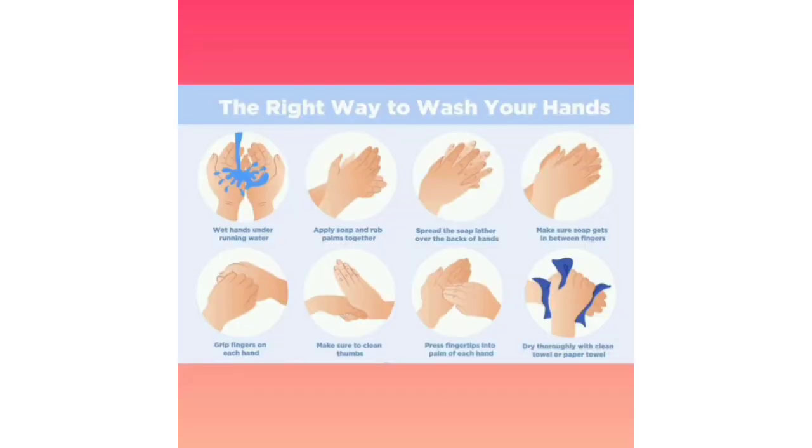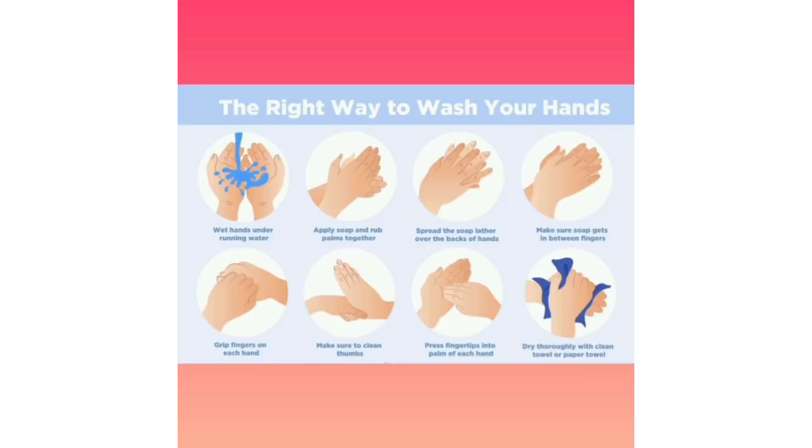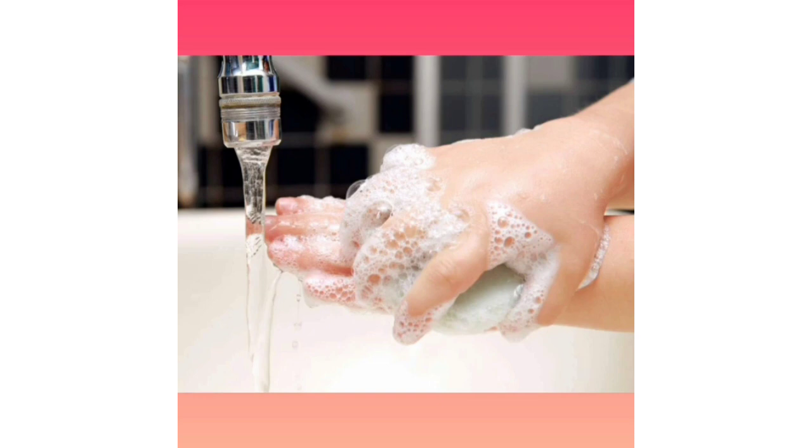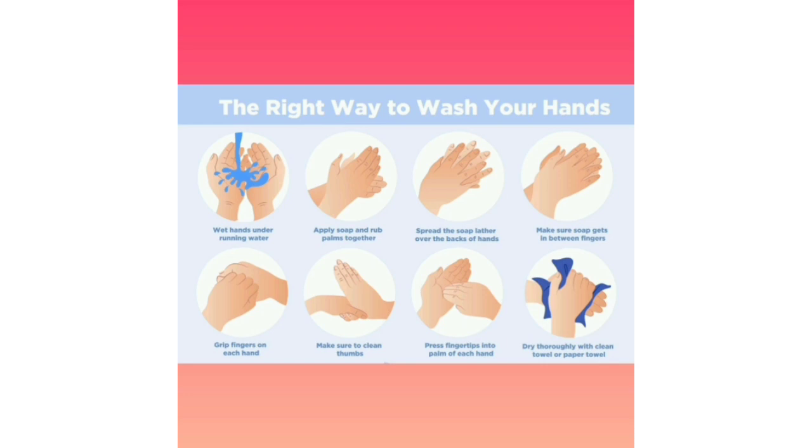Fifth, clean your hands frequently with soap and water or an alcohol-based hand rub. Following the steps: keep wet hands under running water, apply soap and rub palms together, spread the soap lather over the back of hands, make sure soap gets in between fingers, grip fingers on each hand, make sure to clean thumbs, press fingertips into the palm of each hand, and dry thoroughly with a clean towel or paper towel.